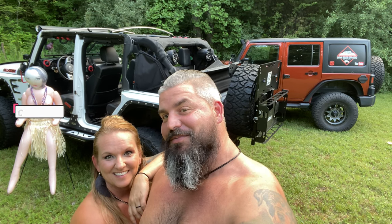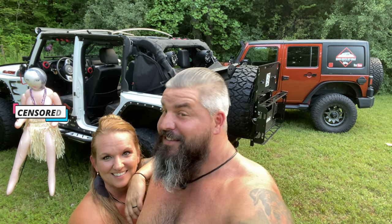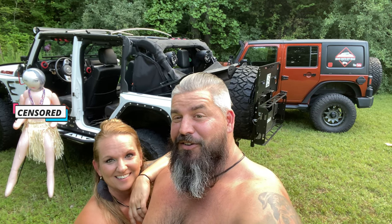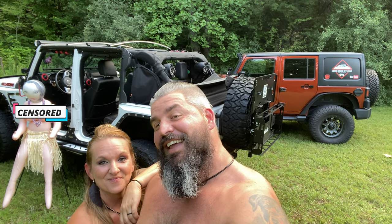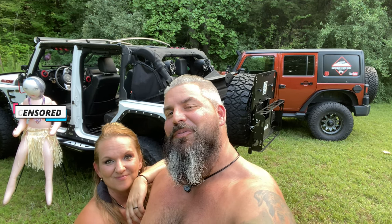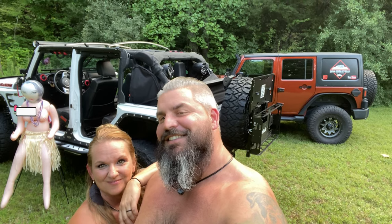Hey guys, and welcome to another episode of Down South Off-Road and Outdoor. If you follow our channel, you know that we really love — what babe? Being naked. And if you love being naked like we do, boy do we have the product for you. Stay tuned.